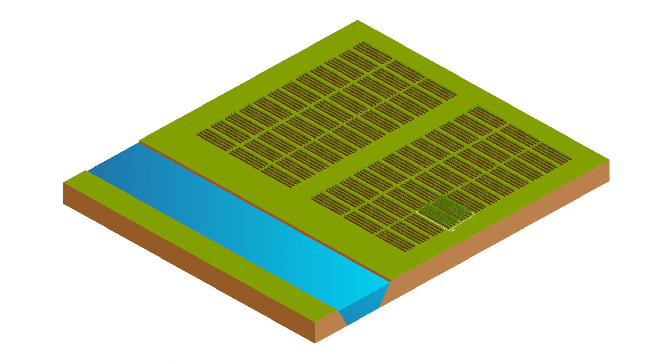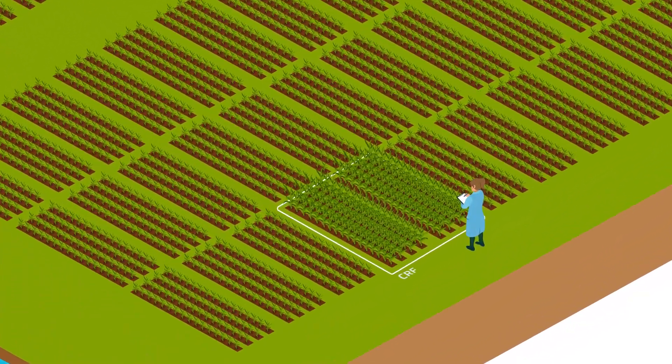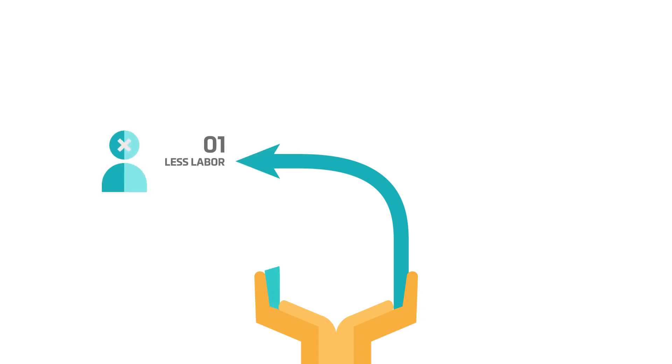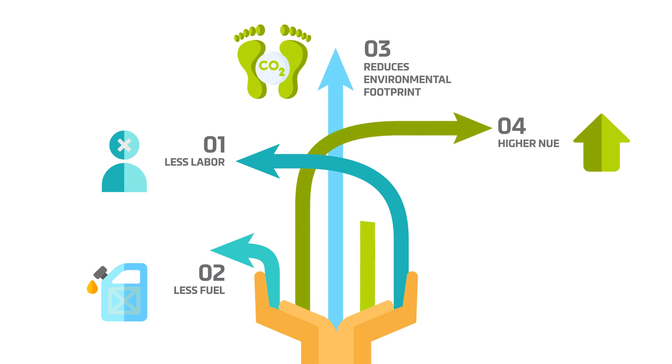Research by universities and experimental stations has proved that using a CRF produced more yield at the same rate as conventional fertilisers, and increased nutrient use efficiency. Using a CRF, even at a lower rate, produced similar yields to conventional fertilisers at a standard dose. A single application of a CRF can replace several applications of conventional fertilisers, saving costs of labour and fuel. This, and the increased nutrient efficiency, reduces the farm's carbon footprint.